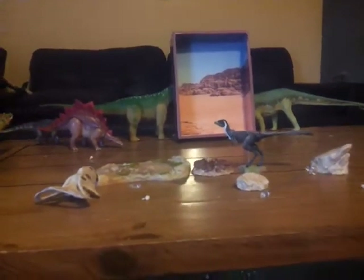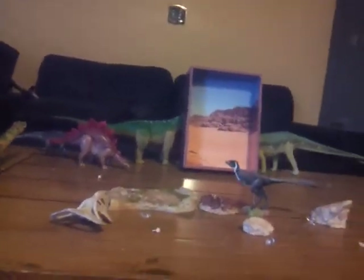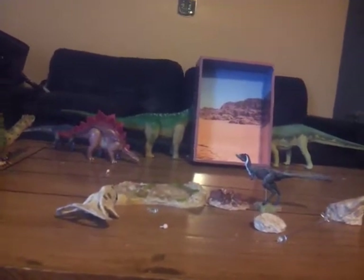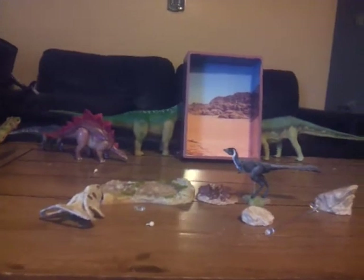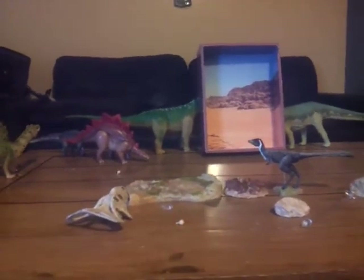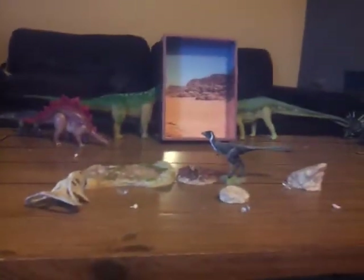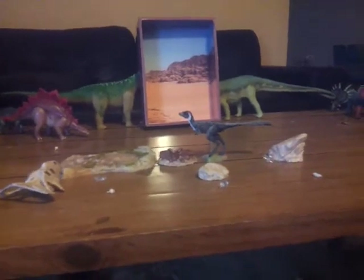Hello everybody, this is Alex the Titanosaur Emperor here with another dinosaur review. Today I'm going to be doing a review on the Beasts of the Mesozoic Desert Accessory Pack with Mononychus. I should have done this review back on the weekend, but I was just too busy. I'm pretty sure I'm one of the first people to review this pack, but still, I'm going to review it.